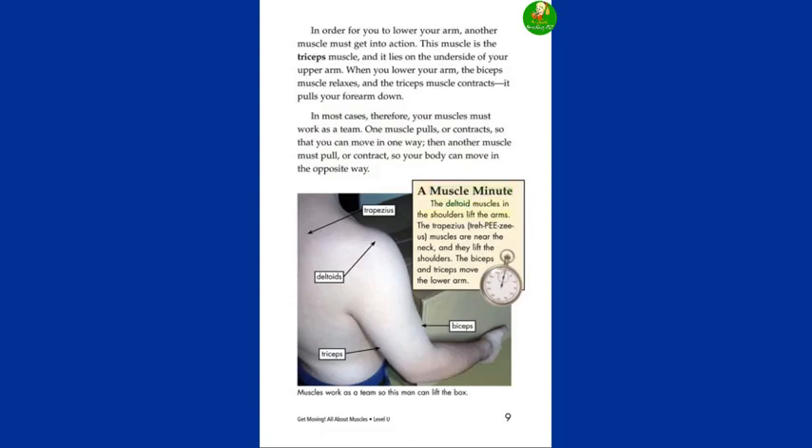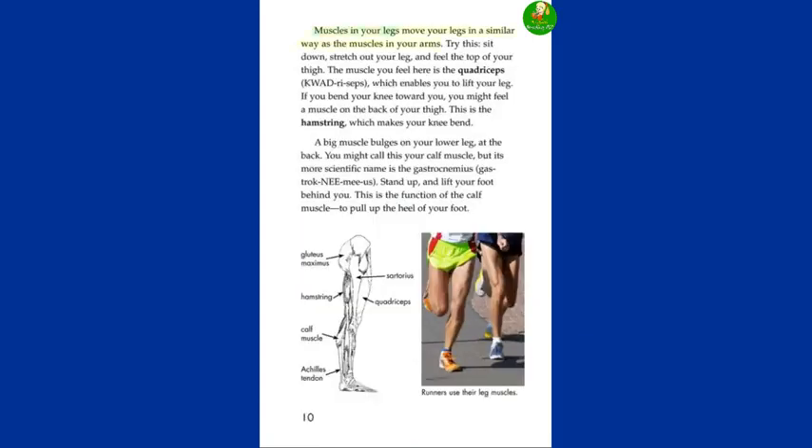A Muscle Minute. The deltoid muscles in the shoulders lift the arms. The trapezius muscles are near the neck, and they lift the shoulders. The biceps and triceps move the lower arm. Muscles in your legs move your legs in a similar way as the muscles in your arms. Try this: sit down, stretch out your leg, and feel the top of your thigh. The muscle you feel here is the quadriceps, which enables you to lift your leg. If you bend your knee toward you, you might feel a muscle on the back of your thigh — this is the hamstring, which makes your knee bend.